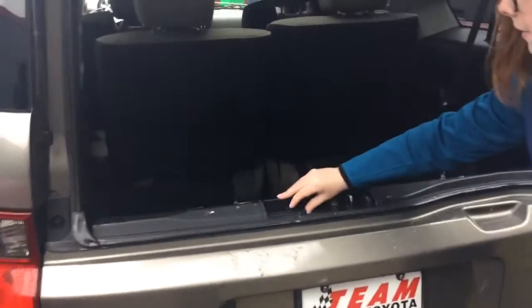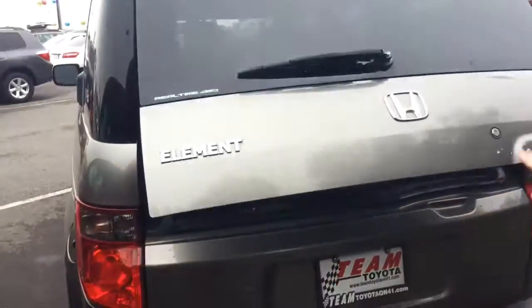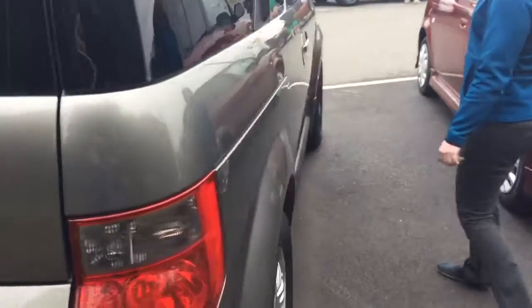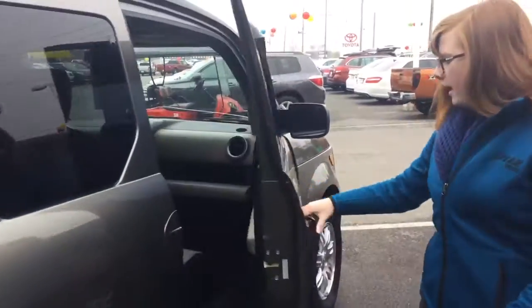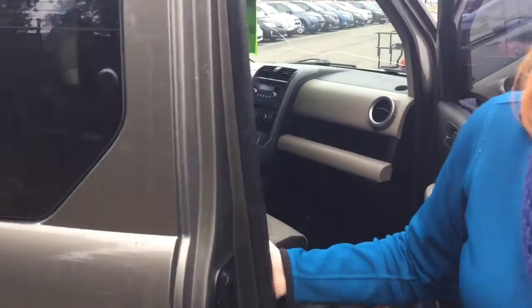There is lots of trunk space though, and it does look very clean back there, so lots of room for storage. This car kind of has an extended cab — the back seat doesn't open from the outside, you have to open it with the front door.